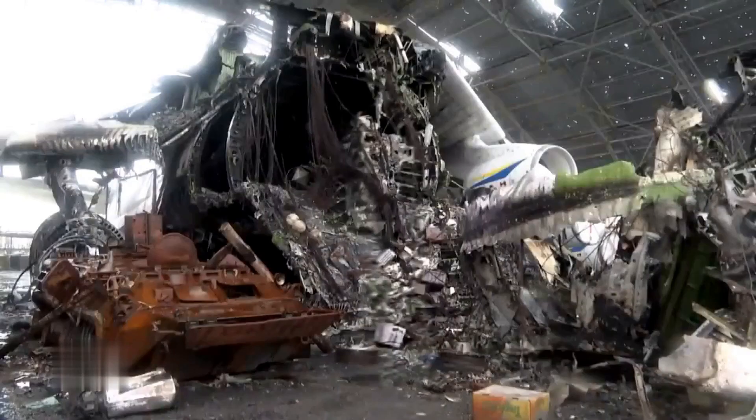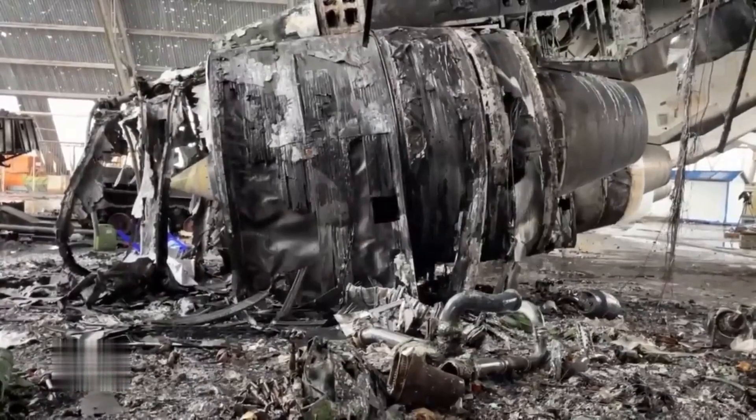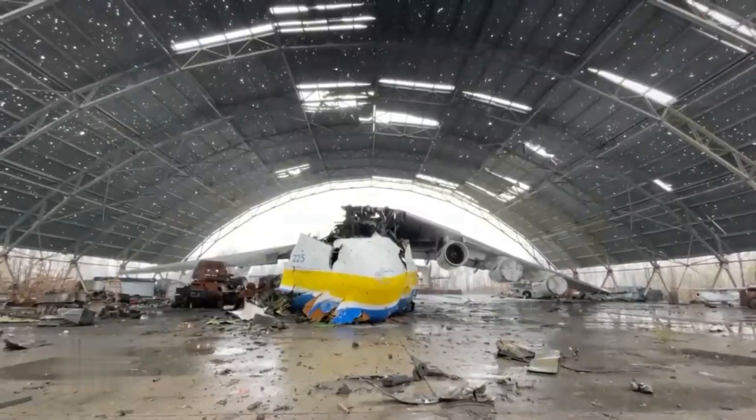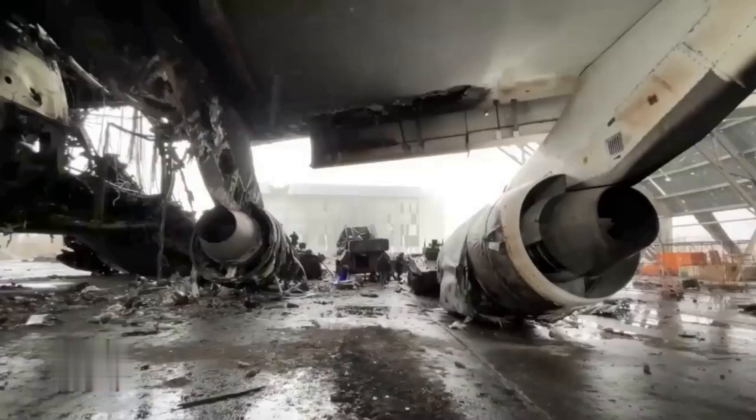At the end of February 2022, reports surfaced that the Antonov An-225 Maria cargo plane was destroyed in a Russian assault on an airfield near Kyiv, Ukraine, and that restoring it would cost more than 3 billion US dollars.